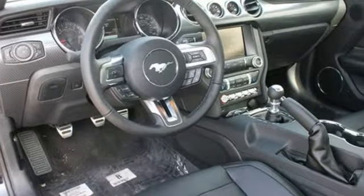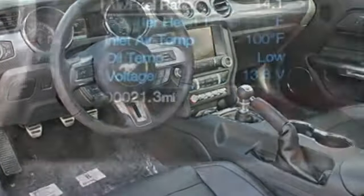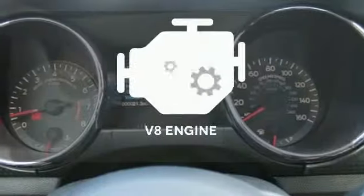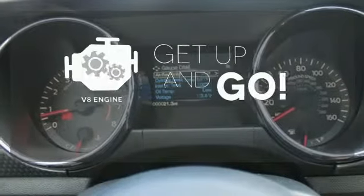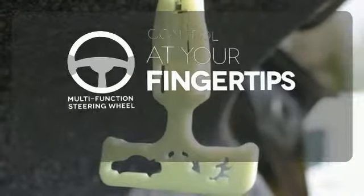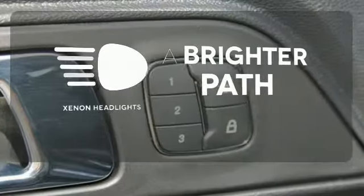Inside this consummate American pony car, you'll find cruise control, multiple airbags, and a multifunction steering wheel. The V8 engine provides the power you need, and the multifunction steering wheel puts control at your fingertips. Illuminate your path with the Xenon headlights.